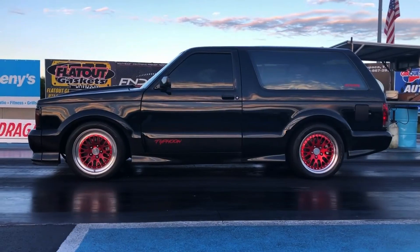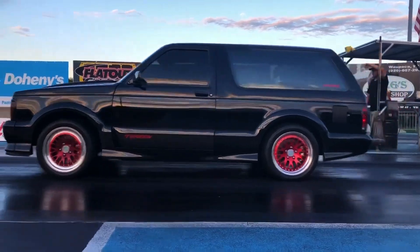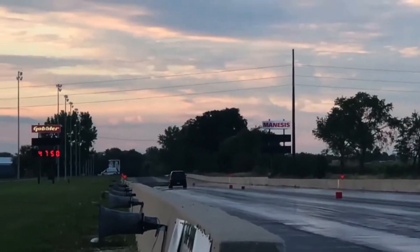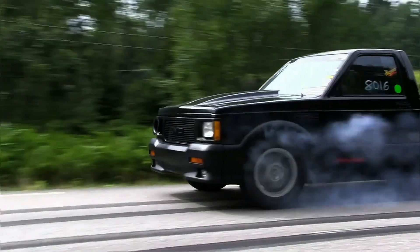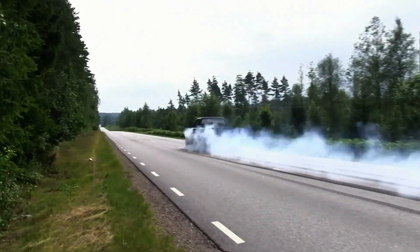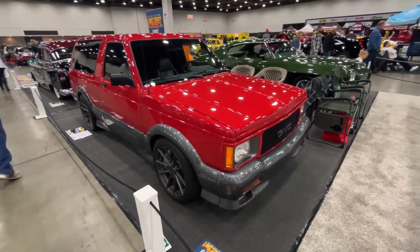The Typhoon was a little slower, but it turned a family SUV into a Ferrari-fighting sleeper. Both looked relatively unassuming — blacked out, subtle body kits, no wild spoilers. Just trucks that embarrassed supercars. The brilliance of the LB4 Turbo V6 wasn't just the power — it was the package. Turbocharged torque, AWD traction, an engine that took a humble base and pushed it to its absolute limit.